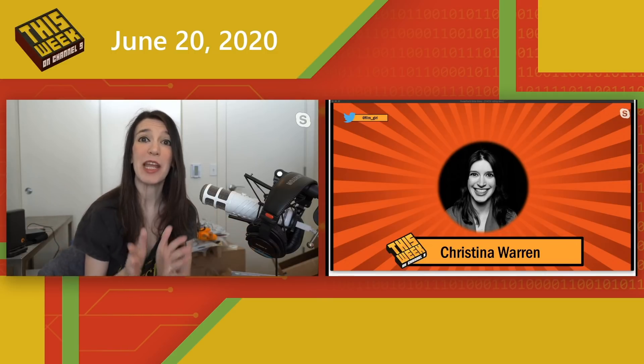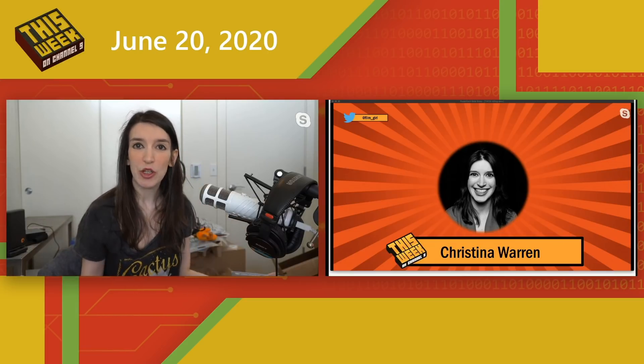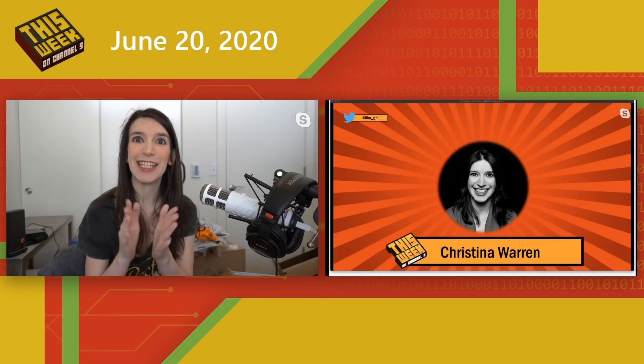Welcome back to another episode of This Week on Channel 9. I'm your host Christina Warren, Senior Cloud Advocate. I know it has been a while since we've been here. Microsoft Build was about a month ago, and it is now summer. There were some more important things going on in the world that we needed to focus on. Just a reminder: this show is going to be on a biweekly cadence until we can return to the studio. So let's get into this last few weeks of latest developer news.